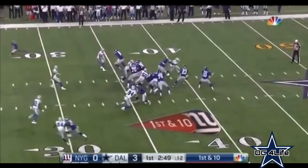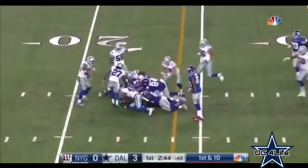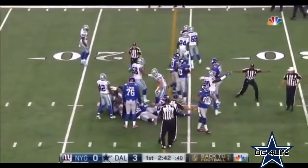Less than three minutes to play. Play fake, Manning throws, caught on the outline, and the ball is loose again, and the Cowboys have it. J.J. Wilcox slams into Odell Beckham, but they're going to say incomplete.